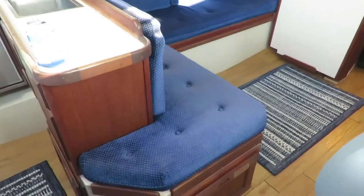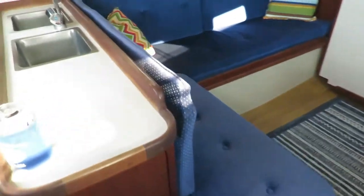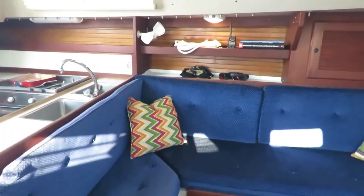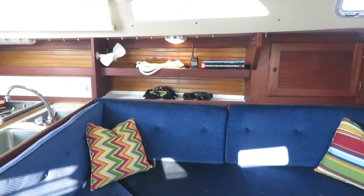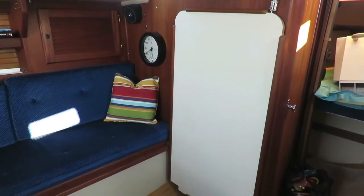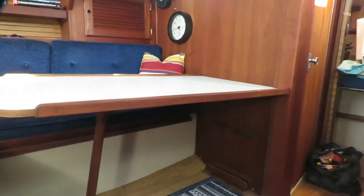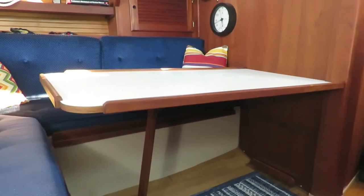This is our port side settee — the port side is the left side of the boat — just in front of the galley. We have some storage at the top, a couple of shelves, and a locker. Over here on the right there's a table attached to the wall that comes off and sets up as a dining room table with a leg beneath and a couple of brackets that attach to the bulkhead. We've never actually used it — we just kind of eat outside.